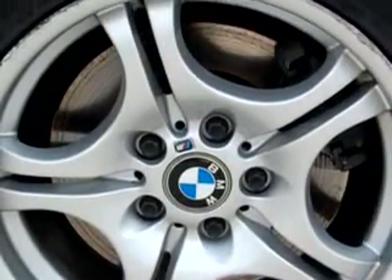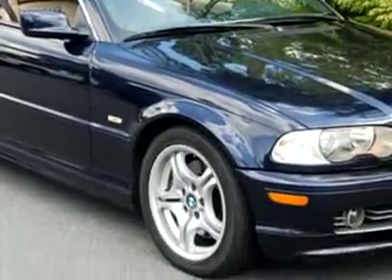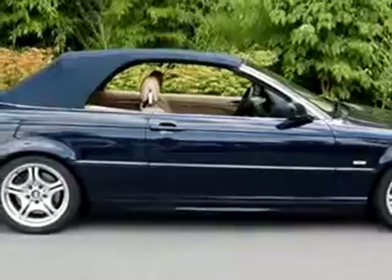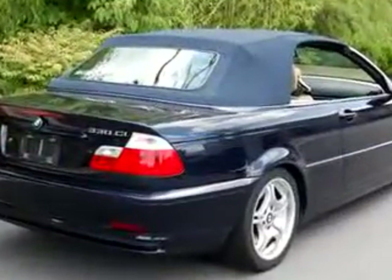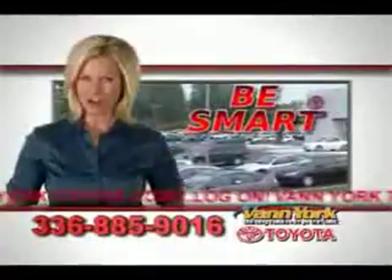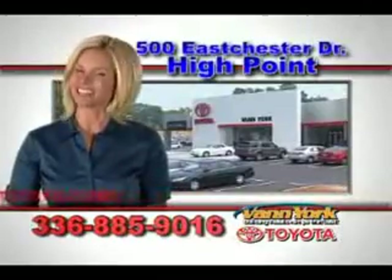Feel the wind in your hair, enjoy the drive, and have peace of mind in this O2 BMW 330 CI. See us at Van York Toyota today. Be smart and buy now at Van York Toyota — Van York, building relationships that last.